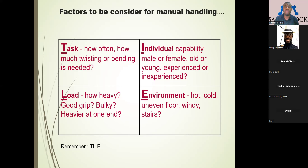You also consider whether the individual is experienced, if they have done the job before, or if this is the first time. The third factor is the load — how heavy it is, whether it has a grip, if it's very smooth or bulky, or if it's not well balanced. The fourth factor is the environment — whether the surface is even, if it's slippery, or if there is a windy condition.